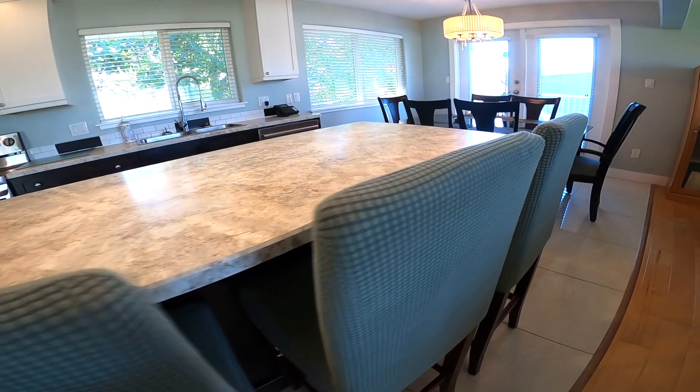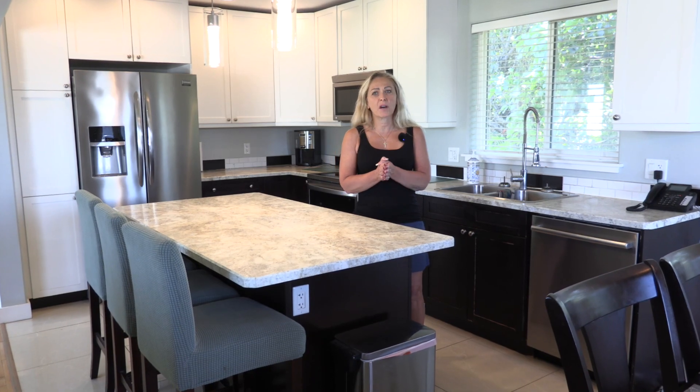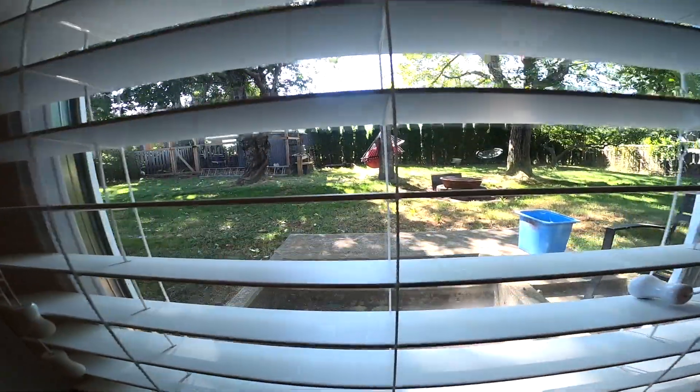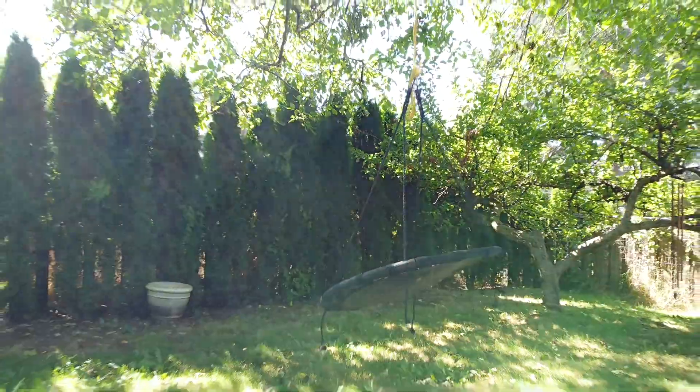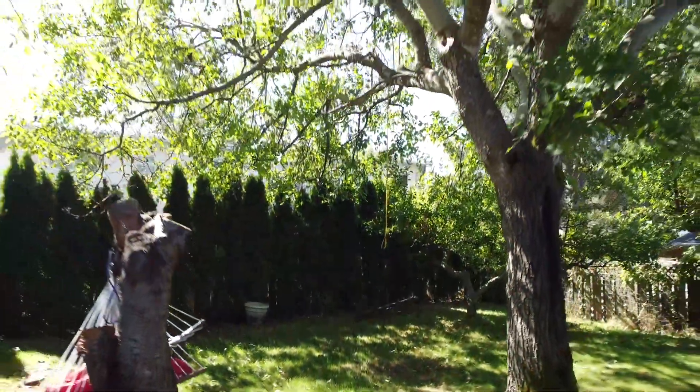As you'll see when we go outside, the yard is super private. You've got a big hedge around the yard that lets you have fun with family in the backyard, and you're even going to get to meet the chickens.